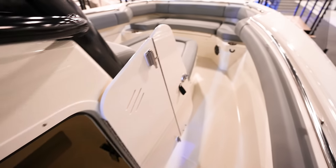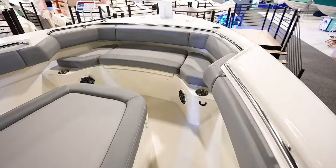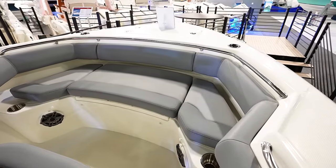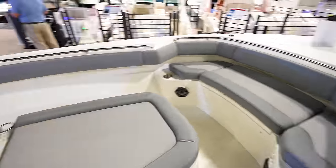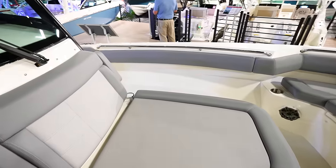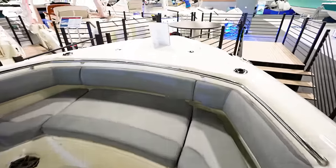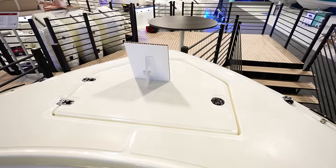Looking at the front and the bow — got a nice bench seat going across the front. You can sit and face towards the back, with a little lounger thing in front of the console so you can socialize right there, which is really, really nice. And then anchor locker up in the front.